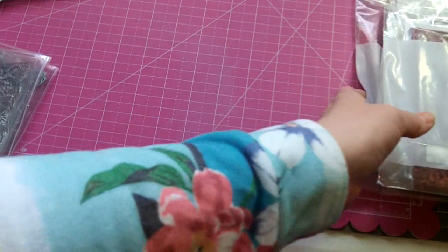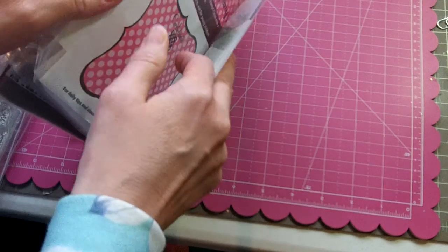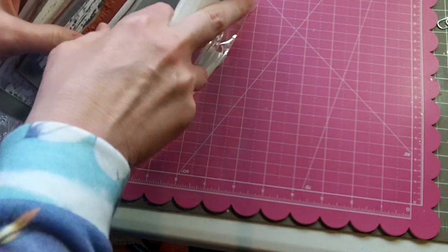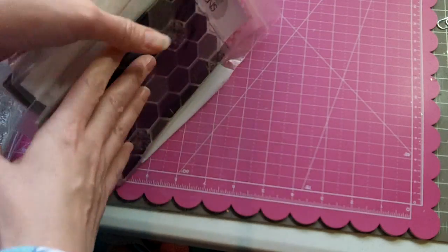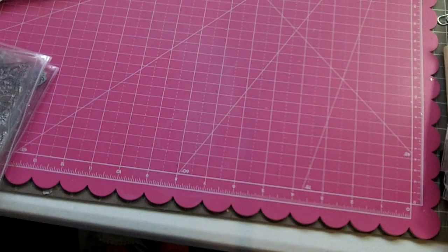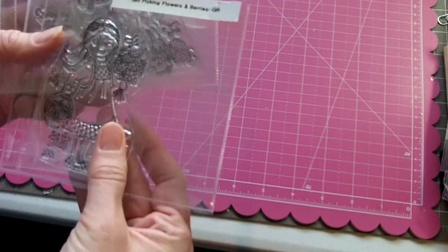There's also another Hero Arts cling stamp — a really fun geometric background. Then a huge wood grain background stamp, and a beautiful floral lace background stamp. So that whole lot is called Backgrounds, and all eight stamps are $30 shipped.